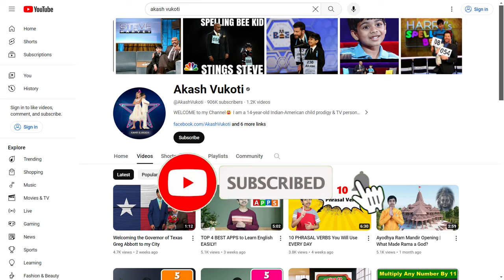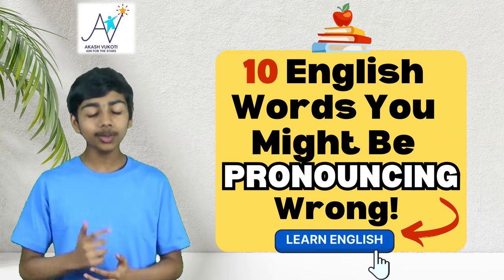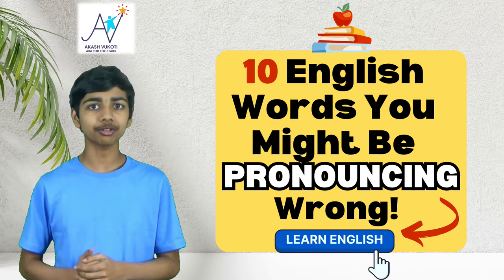Hello friends, I'm Akash, and a hearty welcome to my YouTube channel. In this video, we're going to be diving into a topic that can be quite humbling for anyone, and that topic is saying English words wrong. You might be surprised at how many everyday words even native speakers have been unknowingly pronouncing incorrectly. In this video, we're going to be taking a look at 10 English words you might not even know you're pronouncing wrong.